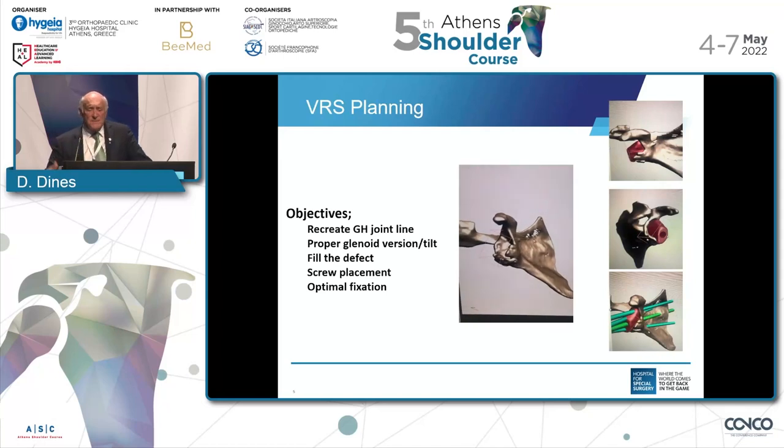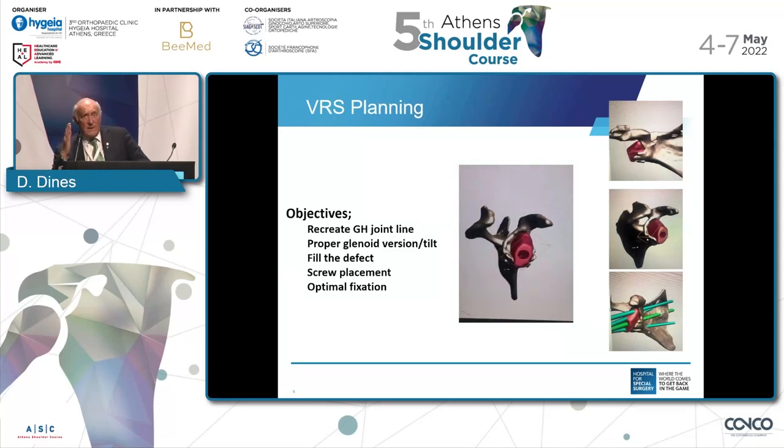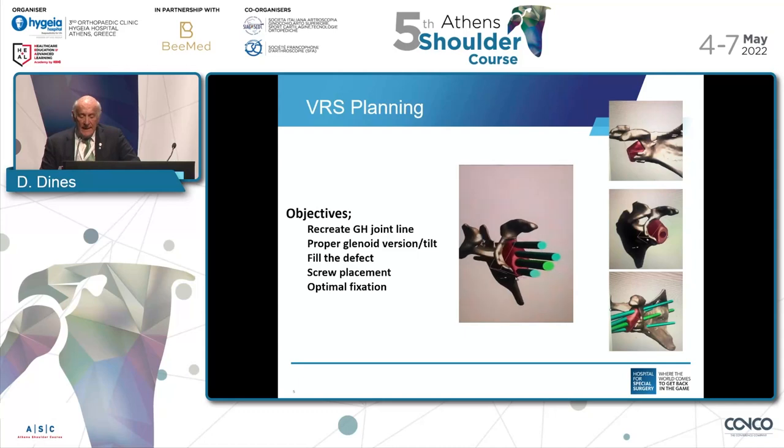The objectives in terms of planning are using both two-dimensional and 3D reconstructions, as you can see from this video, with this very severe amount of bone loss. Our job is to recreate the normal glenohumeral joint line. And sometimes we want to not necessarily bring it all the way out in the proper version and the proper tilt, as you can see here, to fill the defect as much as possible so we get better biointegration. And then to plan out our optimal position for screws for the best fixation.